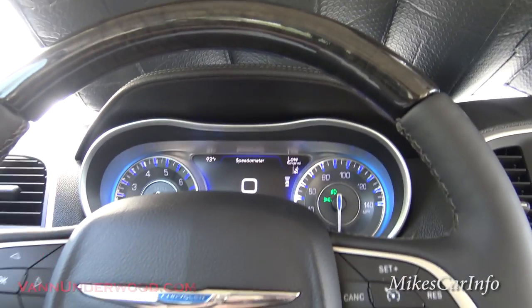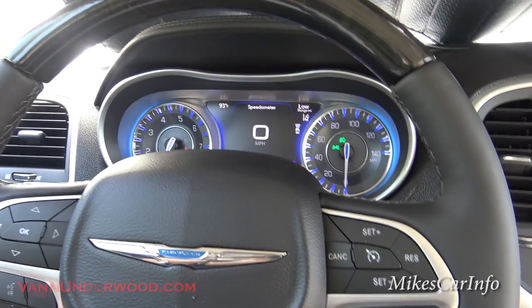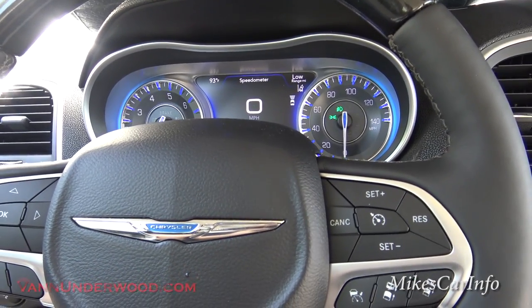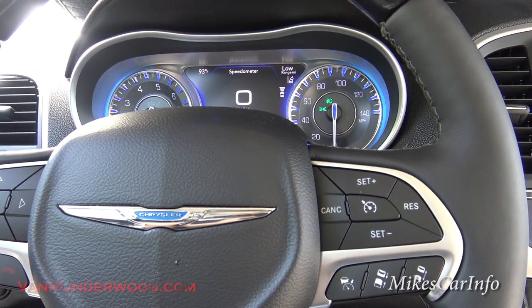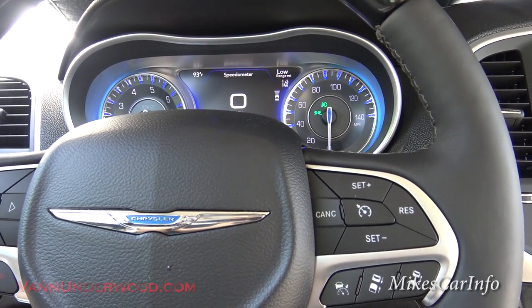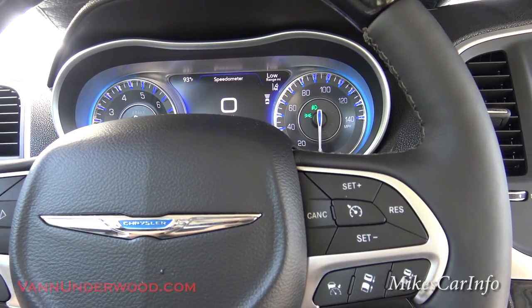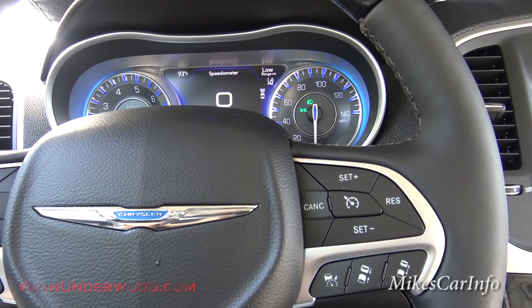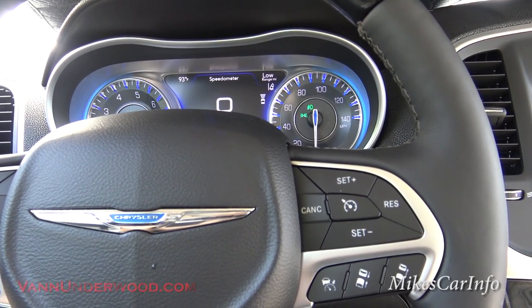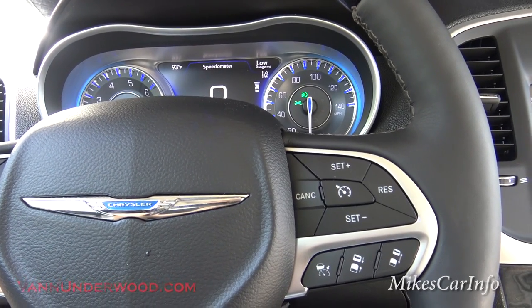That same feature uses radar sensors in the side of the vehicle. It will also help you if you're backing out of a perpendicular parking spot — if there's a car on either side of you driving towards you and you can't see them, this vehicle will sense those cars closing in and alert you as well. Really cool features on the highway and in the parking lot.